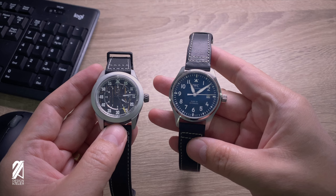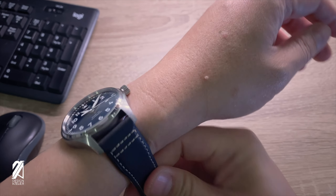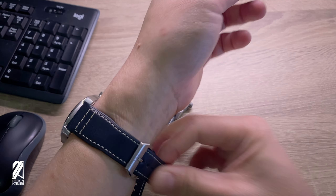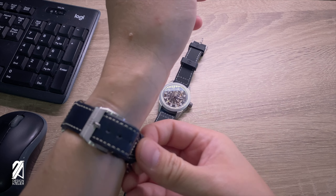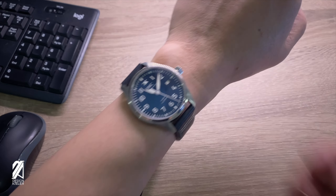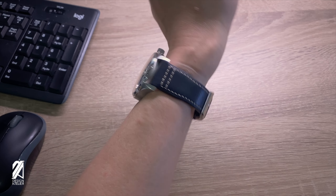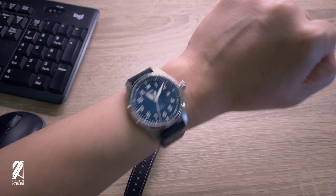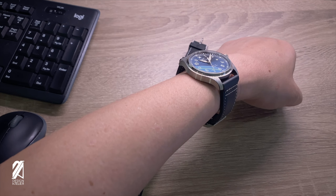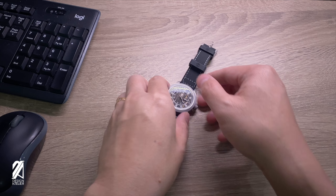Another advantage the Eagle has is that it will look much better for much longer with its surface-hardening treatment. By having them side-by-side, we can observe the kind of luxury you're getting with a Zelos timepiece. With 6 times the price, is the IWC Mark 20 six times better than the Zelos Eagle 2? Bold claim warning — it definitely is not.